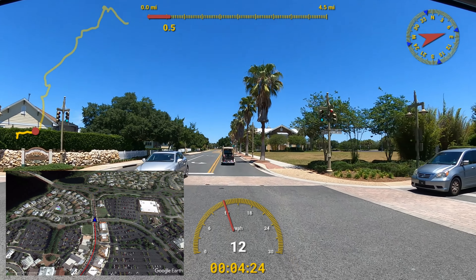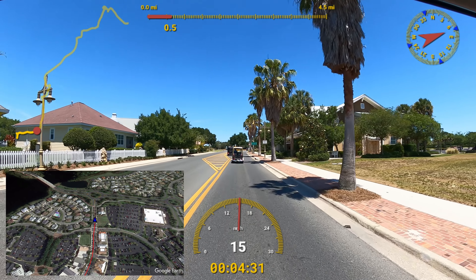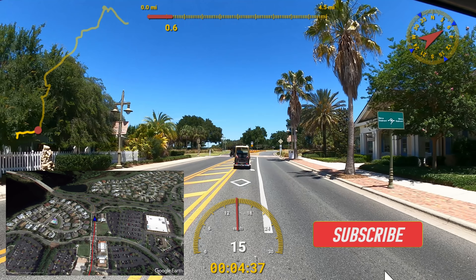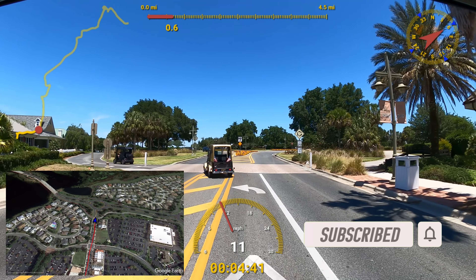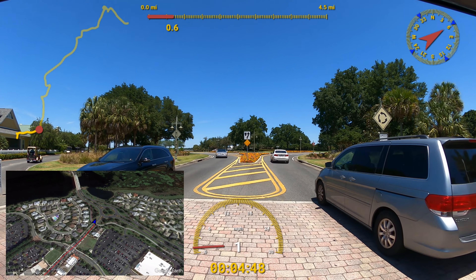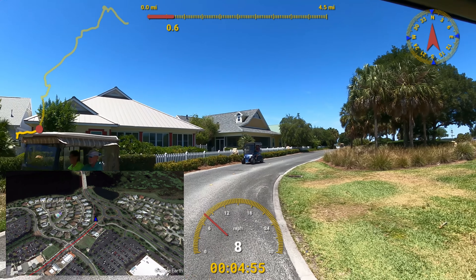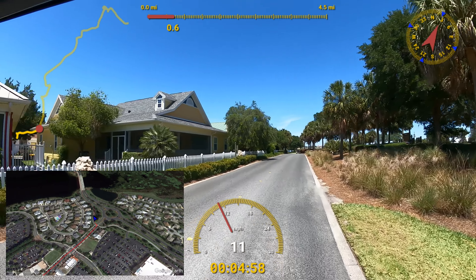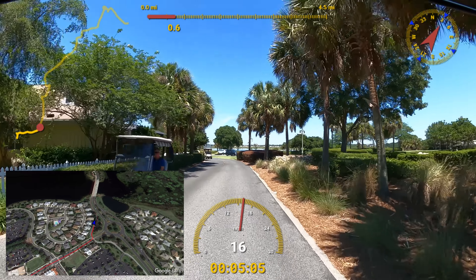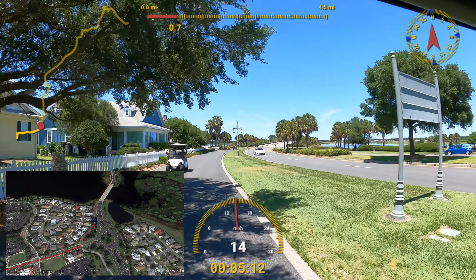We just passed Street of Dreams on the left — when you build a house here in the Villages you go to the Street of Dreams to pick out all your items. That was this location, but they're building a new, much larger one at Brownwood. It's been under construction for about a year, and they've just put up the sign, so you know for sure that's what it is.